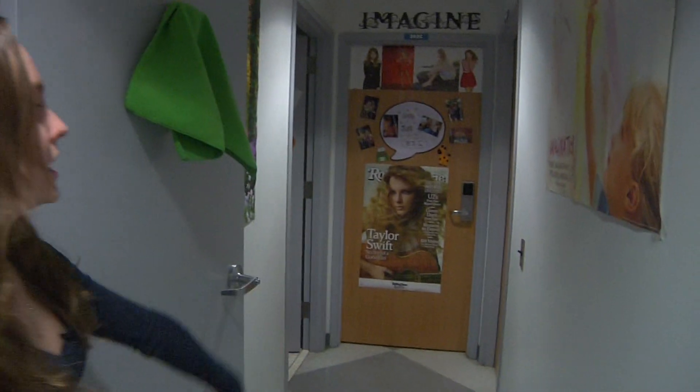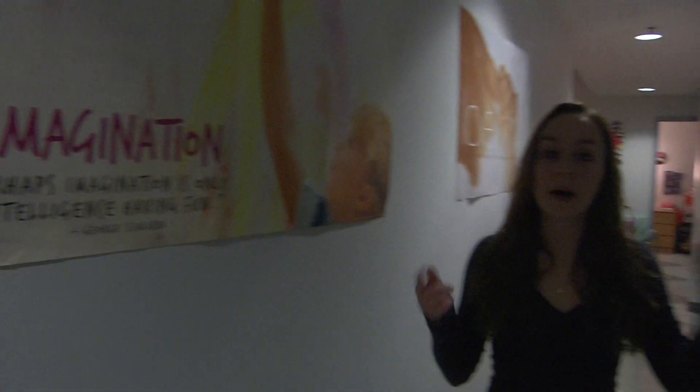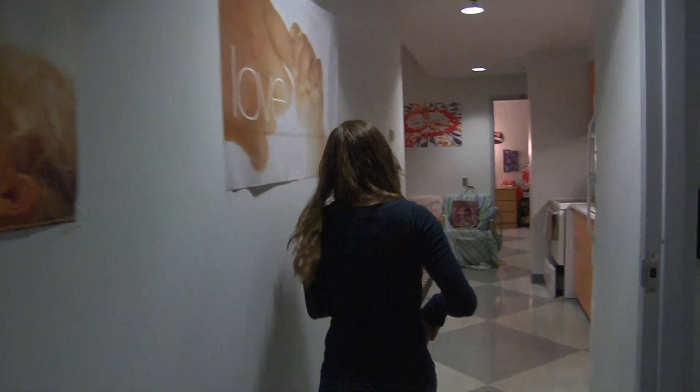My other two roommates have their rooms down here, but they're not here so I won't show their rooms. But there's a lovely Taylor Swift poster we have on the wall. Now we're going to head over to my room, so let's come back down the hall.